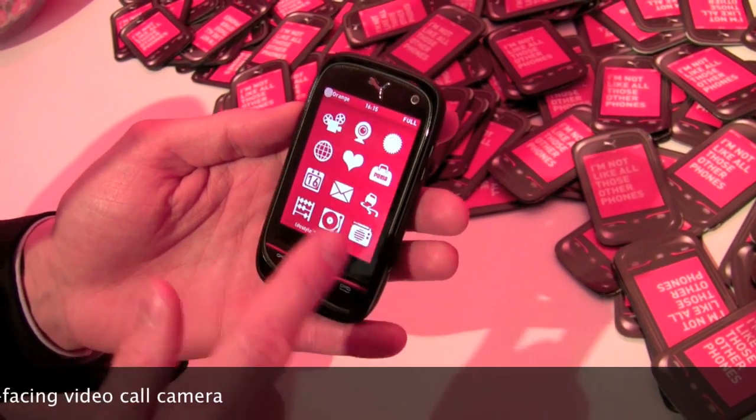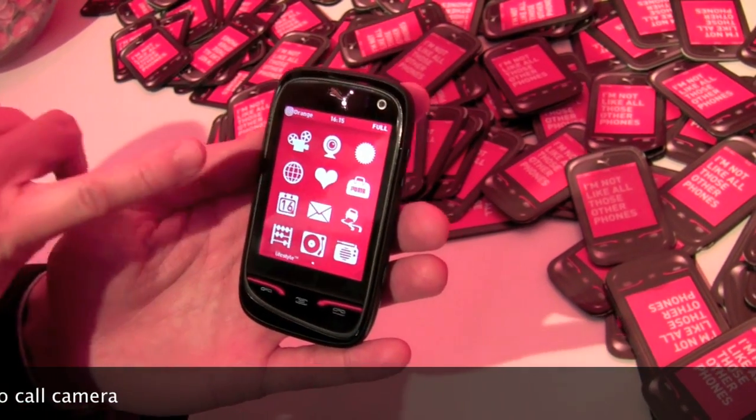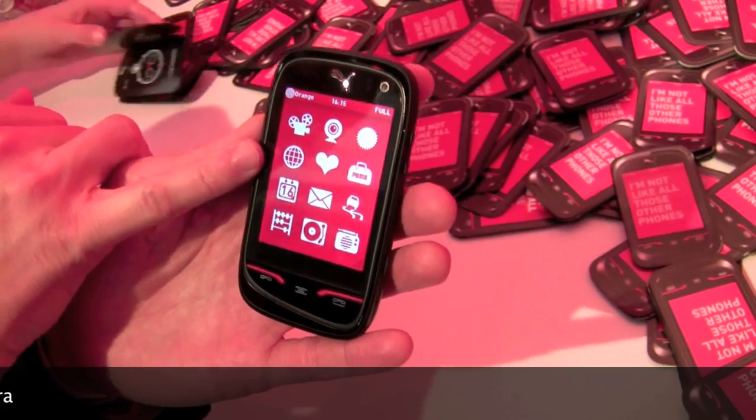On the lifestyle side, we have all the usual applications. There's a web browser — it's a WebKit browser, actually.